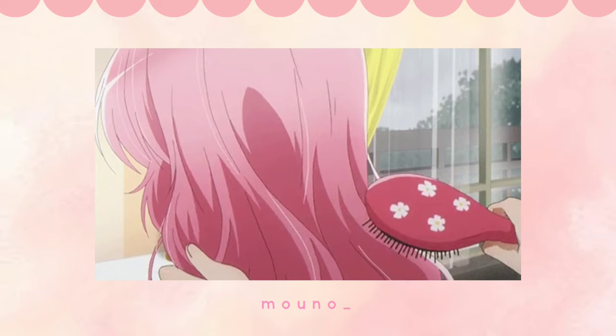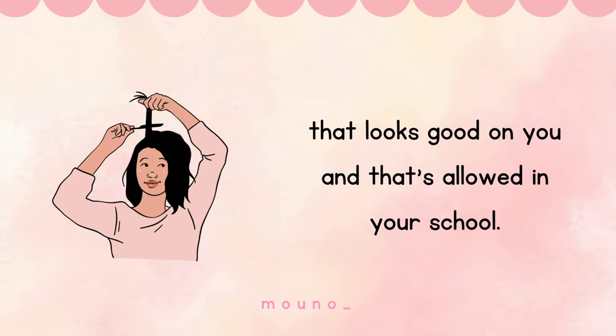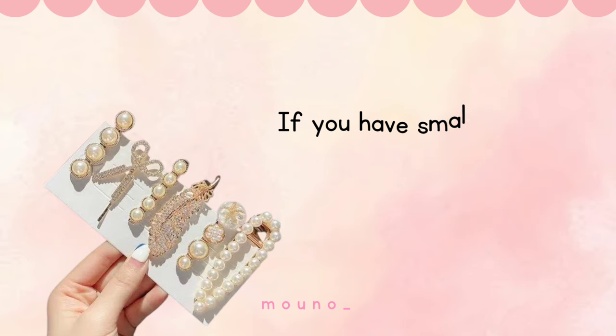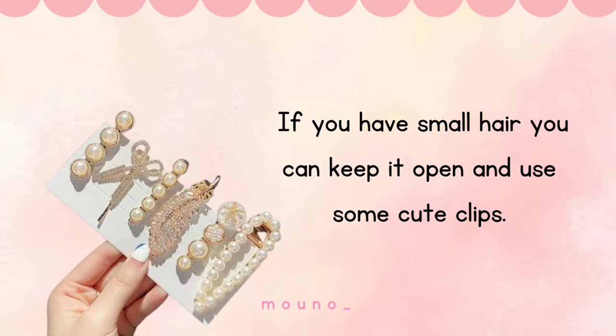Do your hair. You can try a new hairstyle that looks good on you and that's allowed in your school. You can do braids, buns, or ponytails. If you have short hair, you can keep it open and use some cute clips.